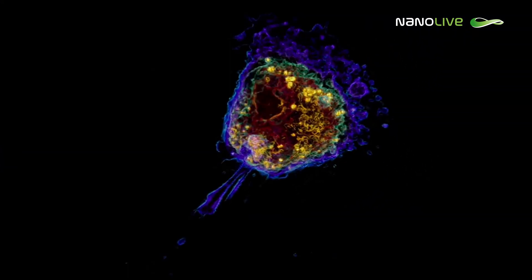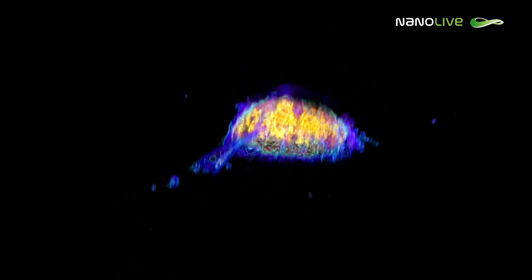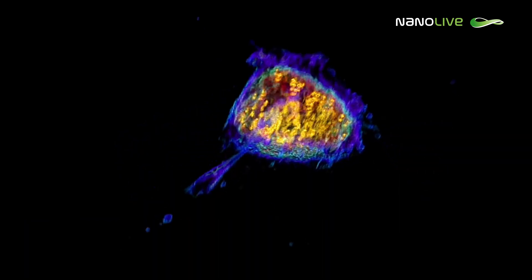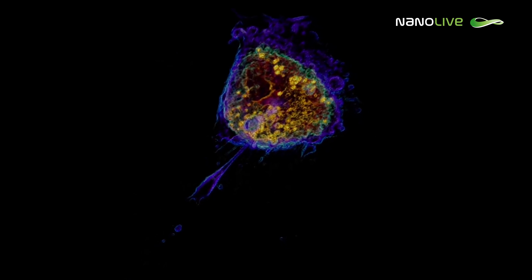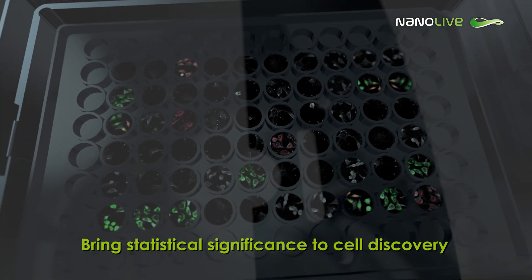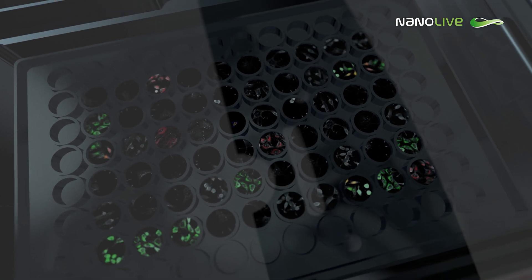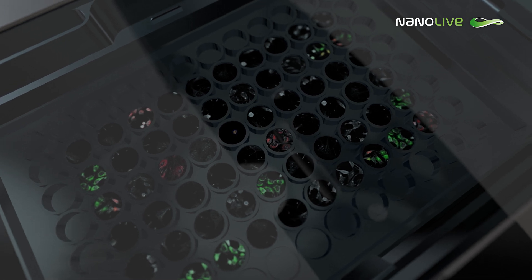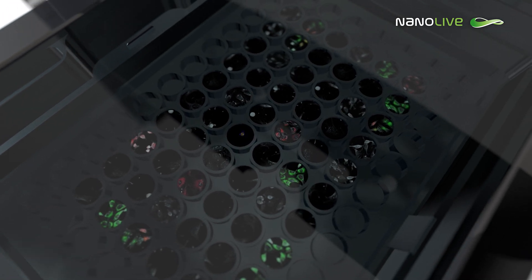To truly create an immersive and holistic experience of innovative cell observation, 3D datasets of every single image at every single moment are automatically acquired in real time. To bring statistical significance to cell discovery, this product enables multiple experimental conditions on a single plate, delivering the most reliable and unbiased biological insights.